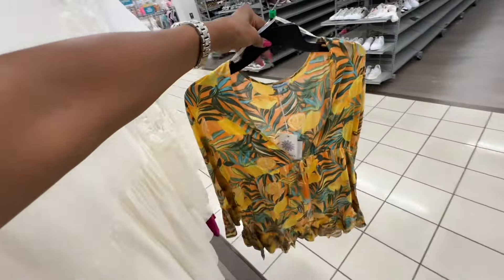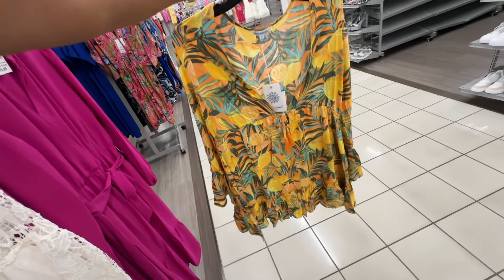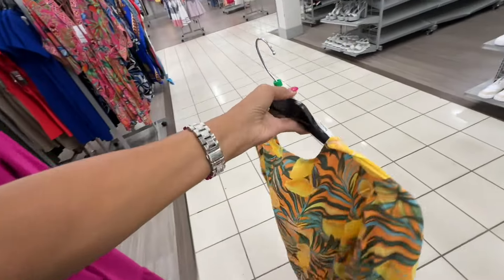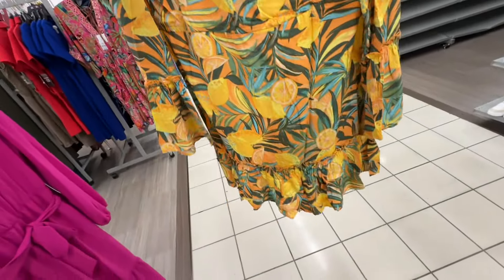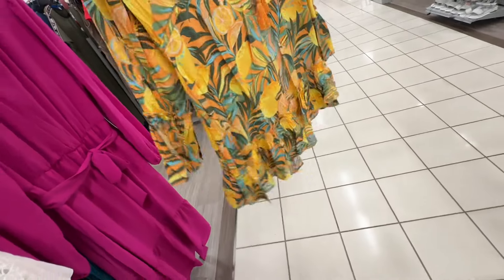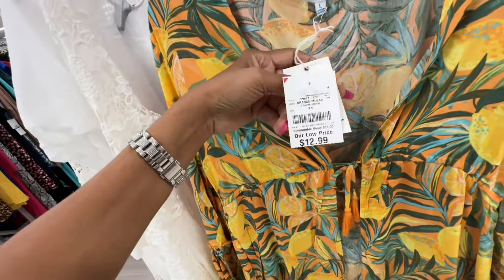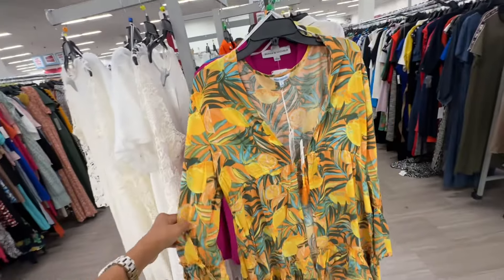This is a cover-up in orange — pretty cover-up, I like this color. All these orange and orange slice print — look at the sleeve, tie in the front, size large — thirteen dollars.